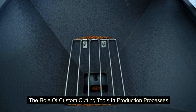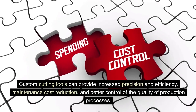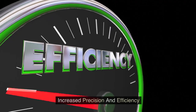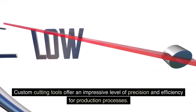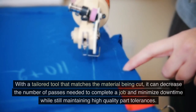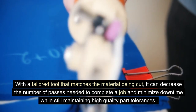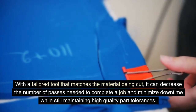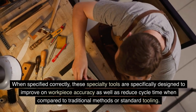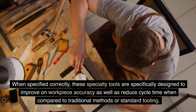The role of custom cutting tools in production processes: Custom cutting tools can provide increased precision and efficiency, maintenance cost reduction, and better control of the quality of production processes. Custom cutting tools offer an impressive level of precision and efficiency. With a tailored tool that matches the material being cut, it can decrease the number of passes needed to complete a job and minimize downtime while still maintaining high-quality part tolerances. When specified correctly, these specialty tools are designed to improve workpiece accuracy and reduce cycle time compared to traditional methods or standard tooling.